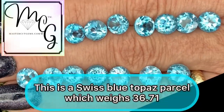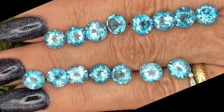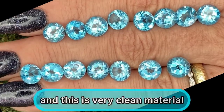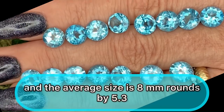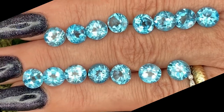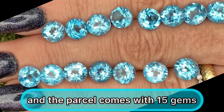This is a Swiss blue topaz parcel which weighs 36.71 total carat weight. These are lovely round brilliants and this is very clean material. The origin is Nigerian and the average size is 8 millimeter rounds by 5.3 millimeters deep. These are radiated and heated and the parcel comes with 15 gems.